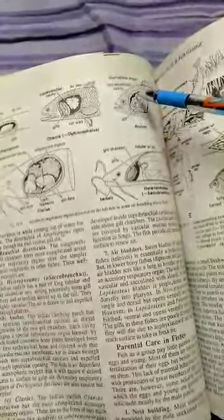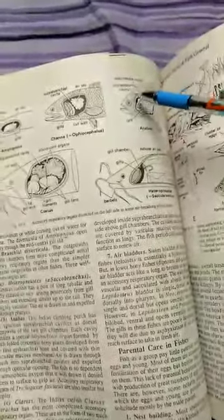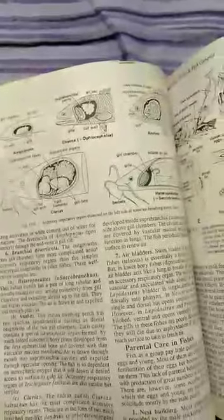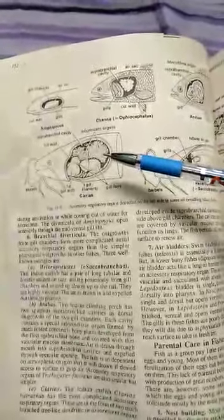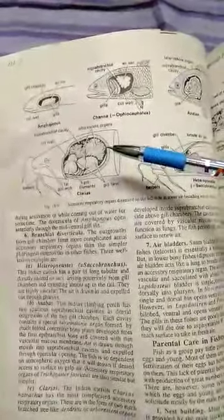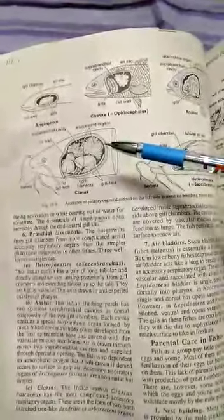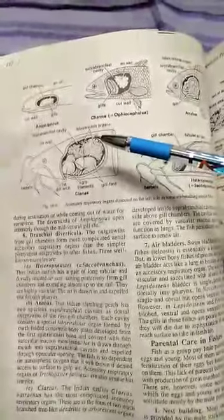In Trichogaster, the accessory respiratory organ is seen. Next: Clarius, the Indian Catfish. Clarius has the most complicated accessory respiratory organs, in the form of two much-branched tree-like, tendril-like, and arborescent organs.